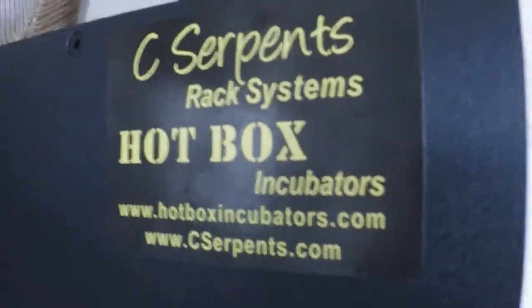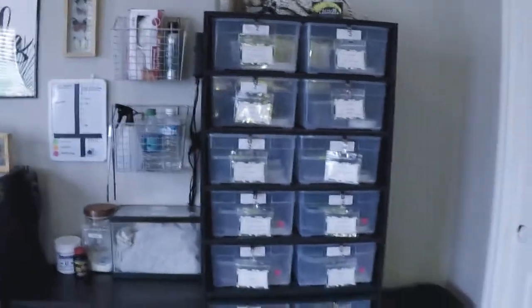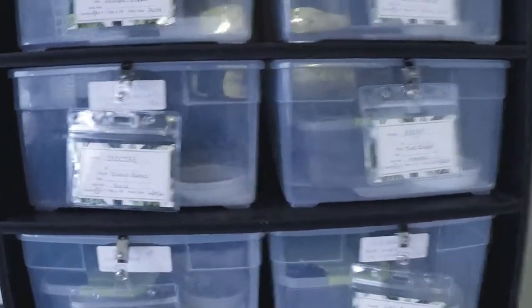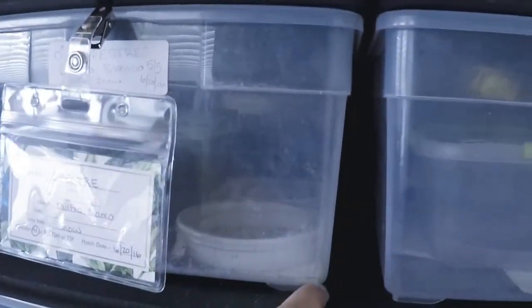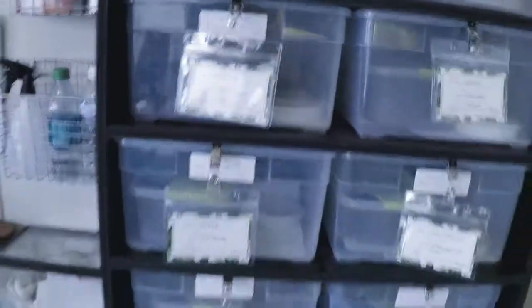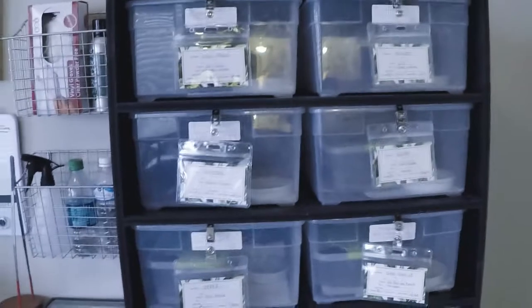There's their website so you can go check them out. They make them relatively quickly — within two weeks they can have them shipped out to you, which is insanely quick. They come already put together with heat tape installed and all that good stuff with the tubs. These tubs are awesome because they're the same width at the top as they are at the base. A lot of Tupperware containers taper, so the space on the bottom where animals are actually staying is smaller, but these boxes give a little more room.